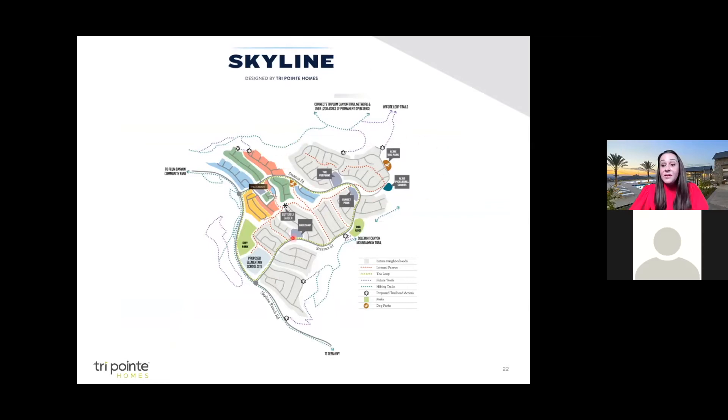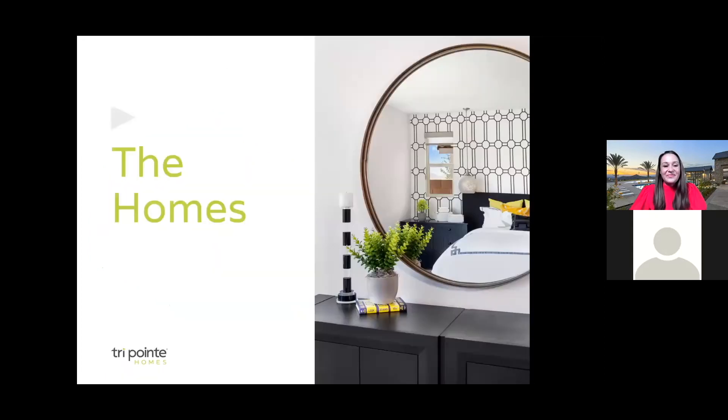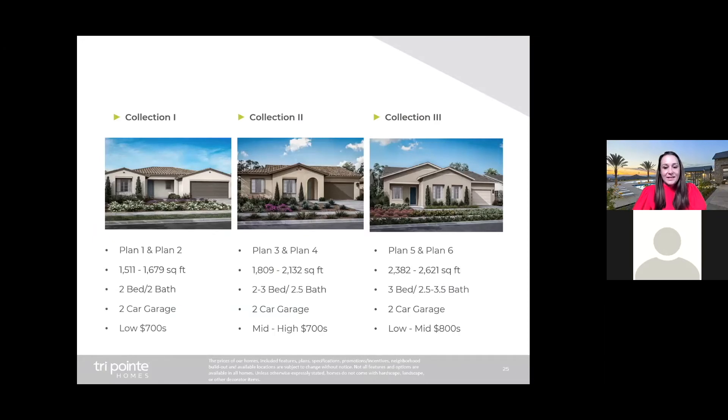Here's our Altus neighborhood map — we're at the highest elevation point of Skyline. Once completed, Altus will have 292 homes within this gated community. And if you can believe it, Altus is considered an intimate 55 plus community experience. Now let's move over to the homes. Altus is divided into three collections — think of them as smaller, midsize, and largest. All of these homes are single-story homes. This is so exciting.